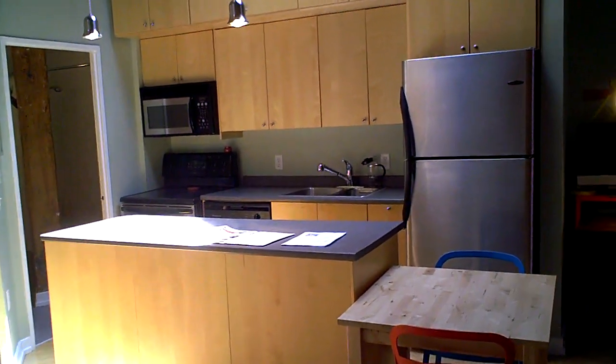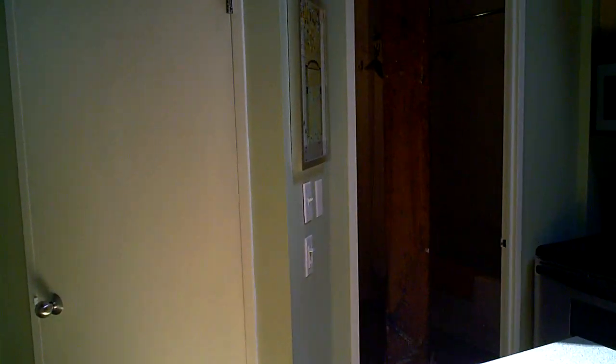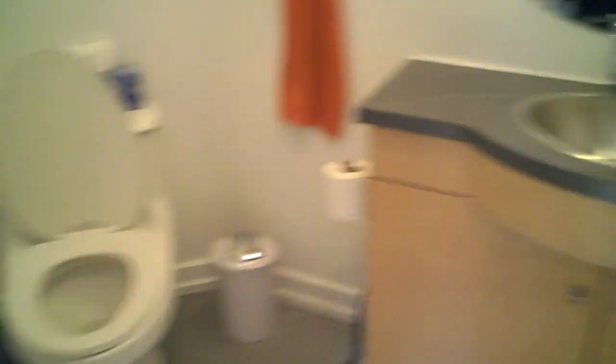Another thing that's terrific about this space is the bathroom — it's really quite large considering the size of the entire unit. You can see the wood column and the large bathroom space. There's en-suite laundry that comes with this particular unit. The parking is a rental; however, if one would like to purchase a parking space, they can do so for an additional fee.